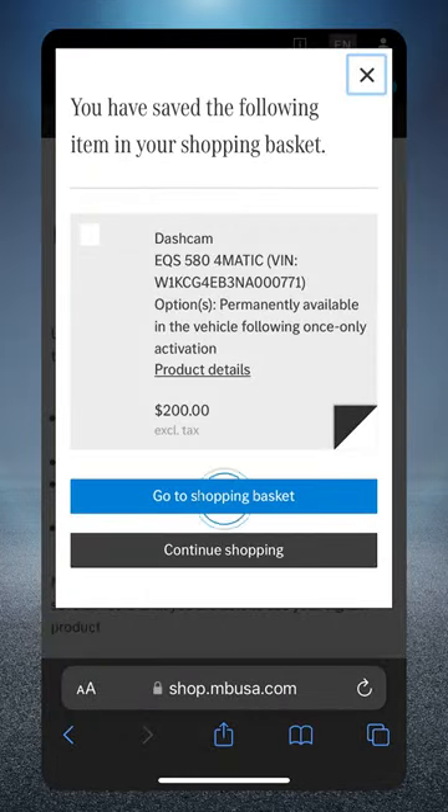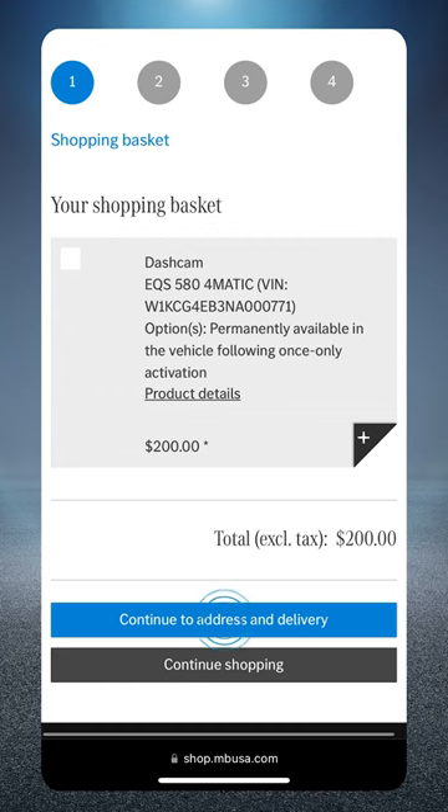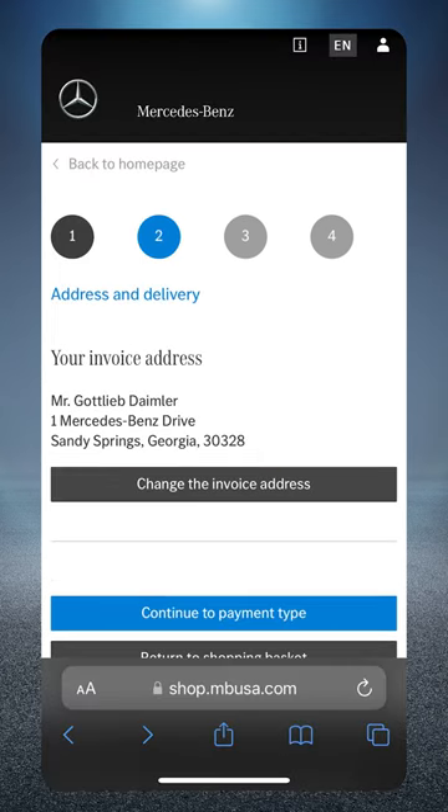Then go to shopping basket. Continue to address and delivery and confirm your shipping address.